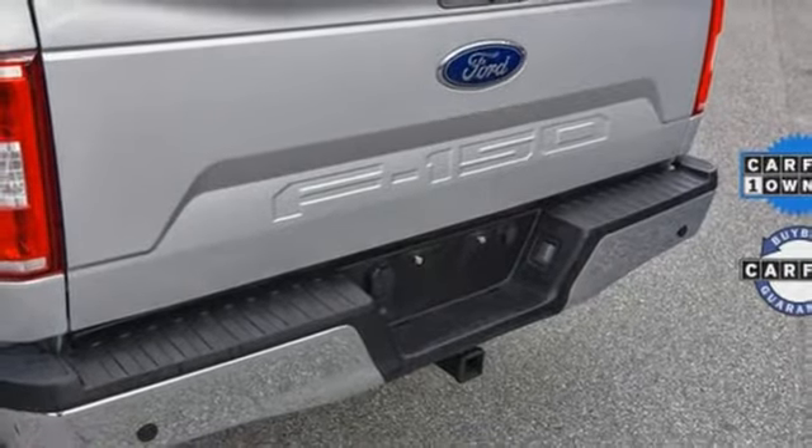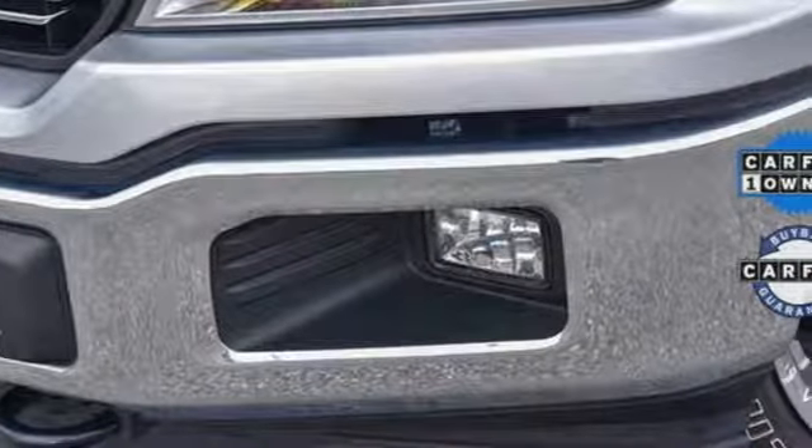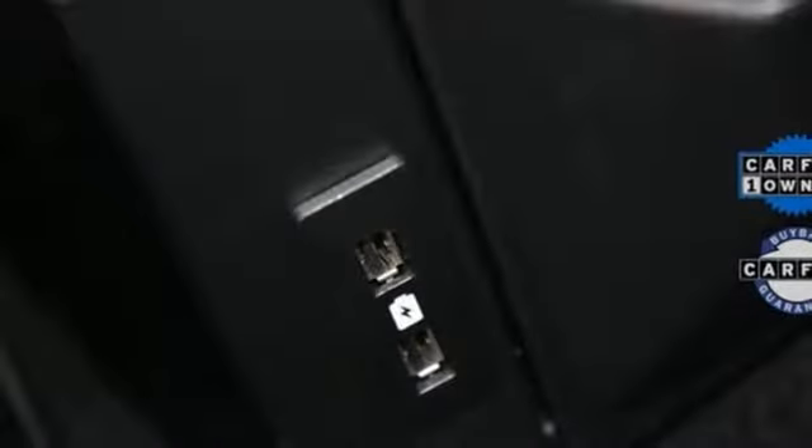The Car Connection explains: make no mistake, every square inch is detailed to cheat the wind to make it easier to extract every possible tenth of a mile per gallon from this classically styled pickup truck.